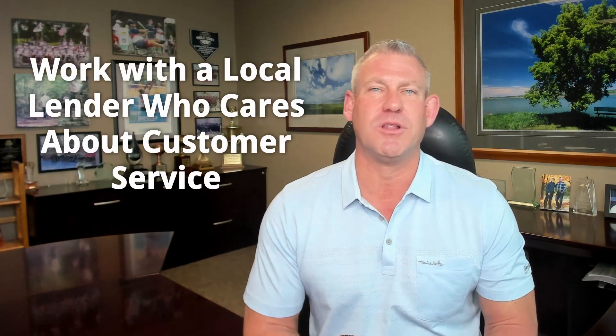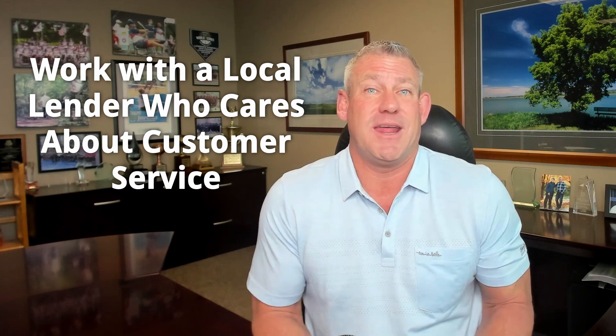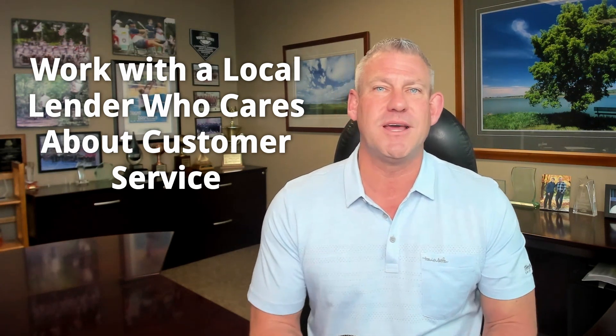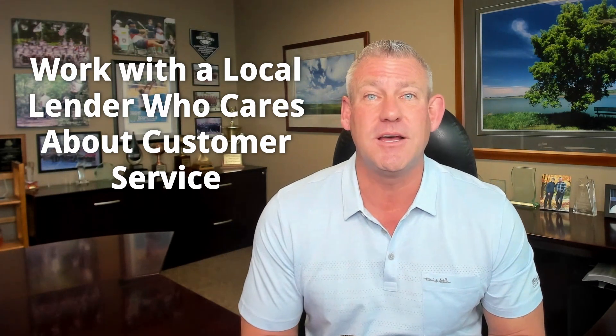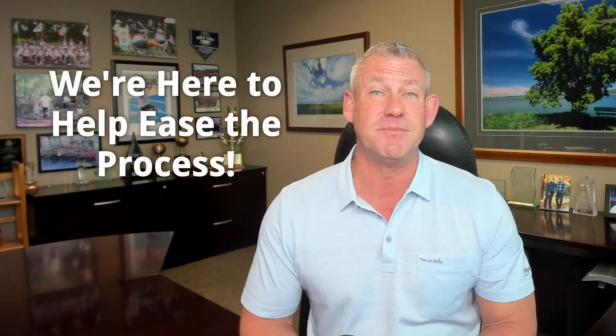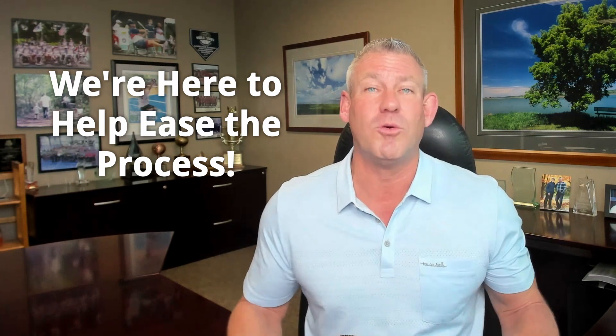Lastly, always work with someone local — a loan officer who cares about your timeframe and answers your questions in a timely manner. If your lender isn't responsive, they may be too busy or not fully engaged. Great lenders make sure that when you show up for closing, everything is in order, with no problems, and you can sign, move in, and be happy. Speed bumps can still happen, but a professional is there to iron those out and make it a seamless process.